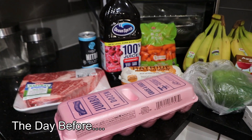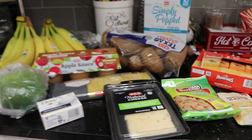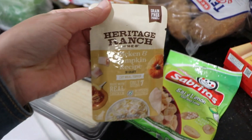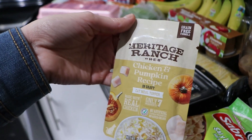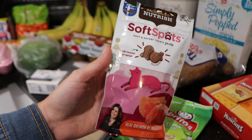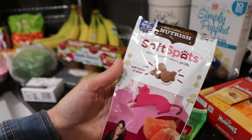I've got a little mini HEB grocery haul to share with y'all. Starting over here — I'm not trying to draw any attention to this because they are already nagging me for the groceries — but I got this for the girls. They love these; it's the Heritage Ranch by HEB chicken and pumpkin recipe in gravy. We also grabbed them some Rachel Ray Nutrish soft spots little treats.